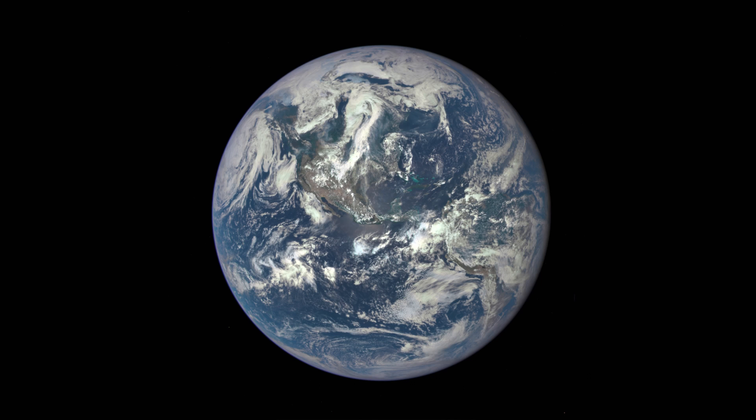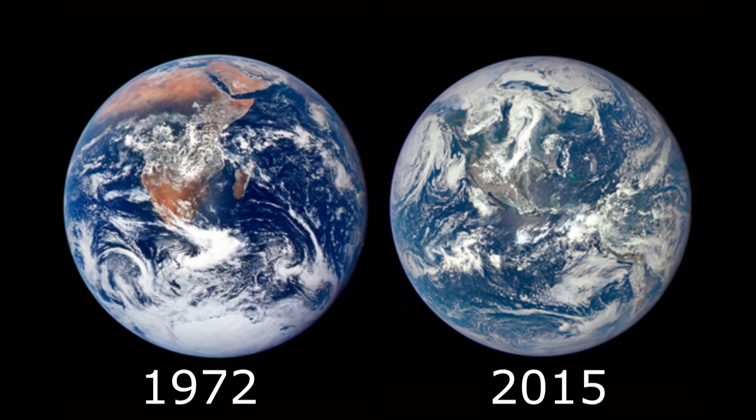So how does it compare with the original 1972 Blue Marble? Not bad — everything looks pretty much the same. Now again, I'm not saying this debunks global warming, I'm not saying mankind is unable to affect our planet in a negative way, I'm just saying it's not visibly noticeable from space. Yet.